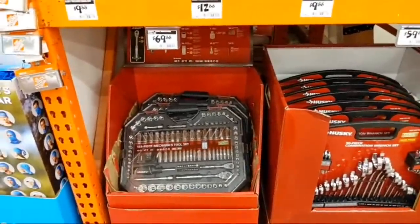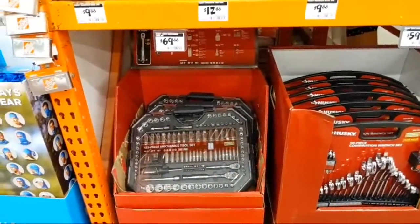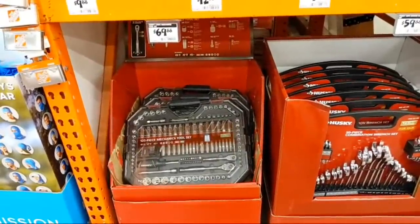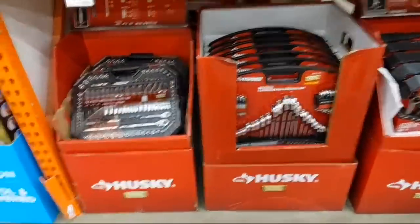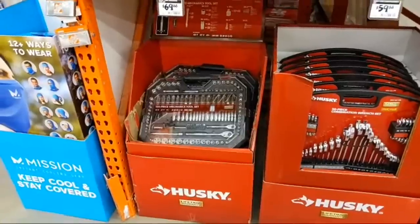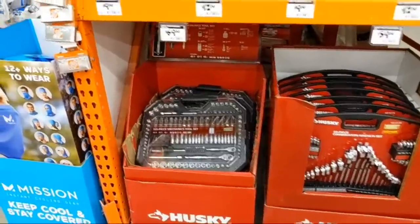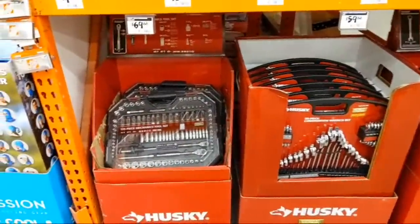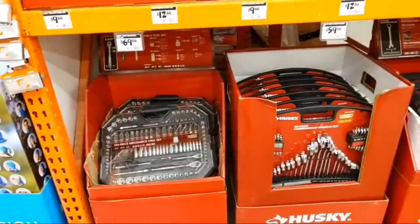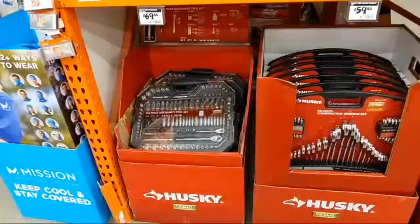On Rigid JobMax attachments versus buying individual tools: if you're a DIYer or a professional who doesn't use those tools often, maybe you buy the attachments. But if you use the tools often, you don't want to be constantly switching out the power head. And if you're running a crew, you don't want people waiting for the power head to run a specific attachment — that wouldn't be wise.